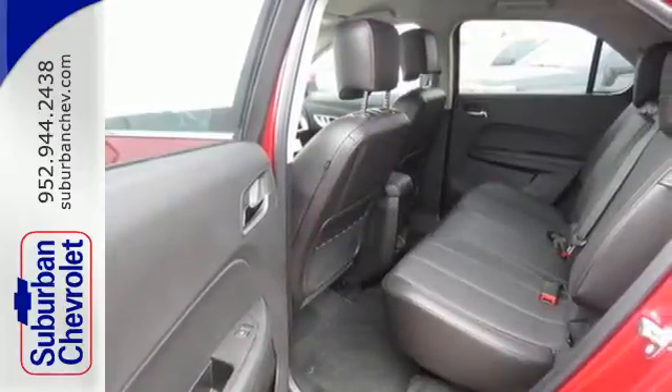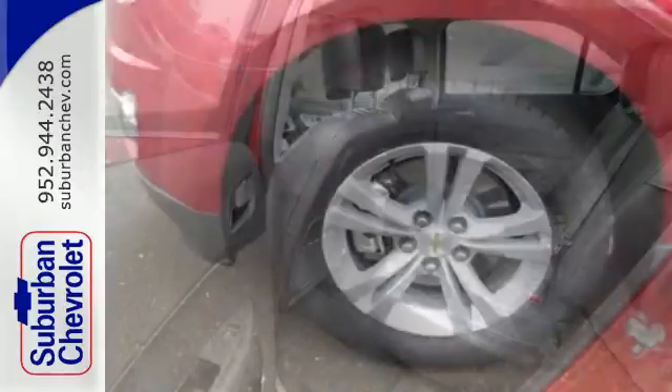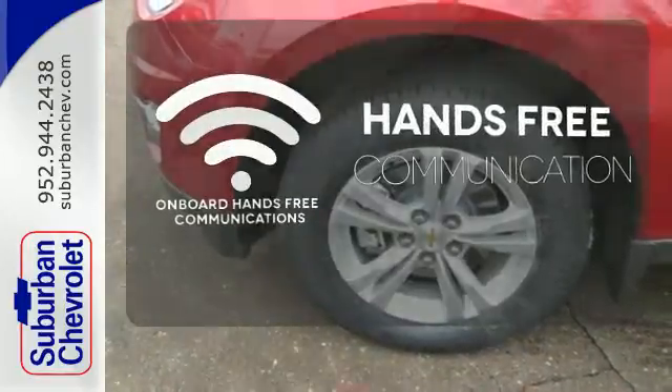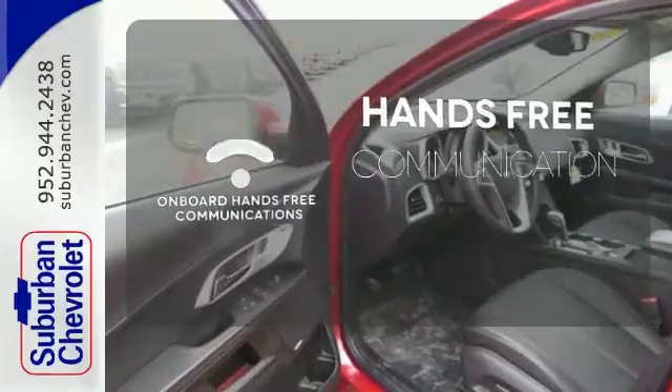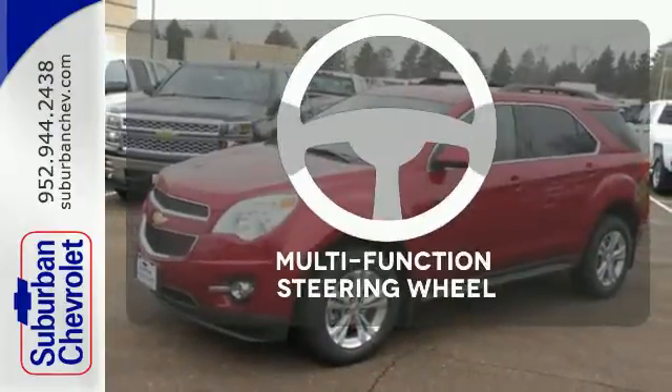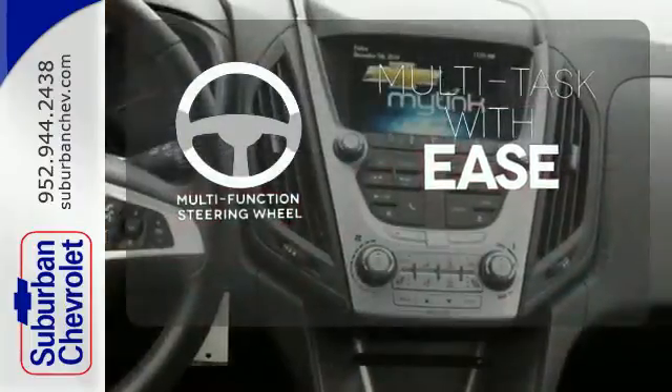Stabilitrack, fully automatic headlights, and multiple airbags offer protection against the unexpected. Activate your drive with your voice, thanks to the onboard hands-free communication. The heated mirrors let you see behind you without all the work. A multi-function steering wheel makes multi-tasking a touch easier.